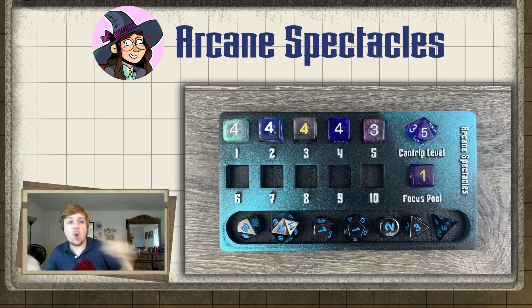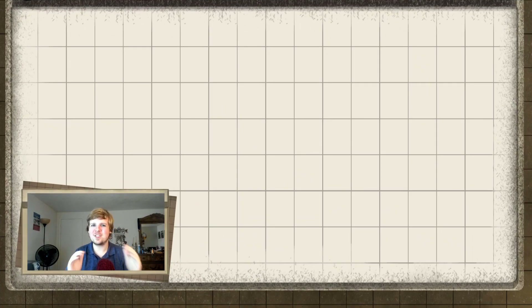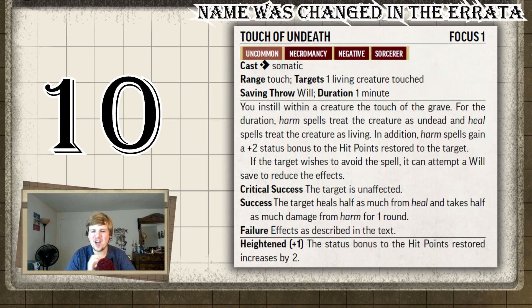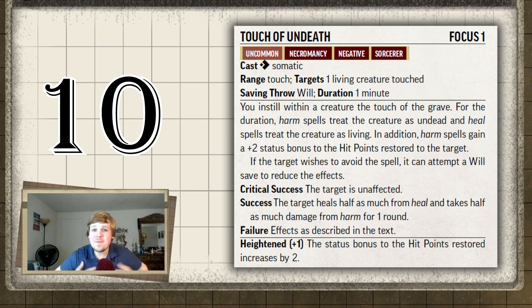All right, enough of that. Let's get on with the video. Starting off in 10th place, my personal least favorite: Undeath's Blessing. This is for the undead bloodline of sorcerer, and it's honestly really lame to me.